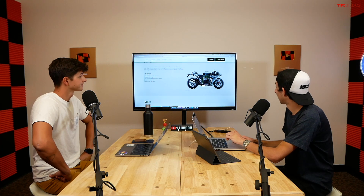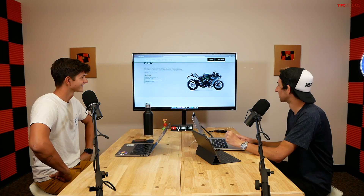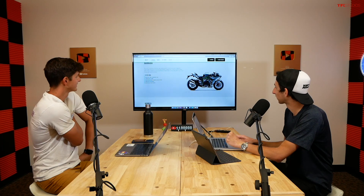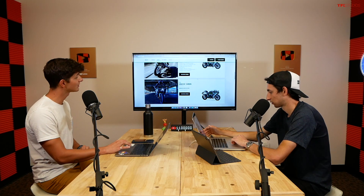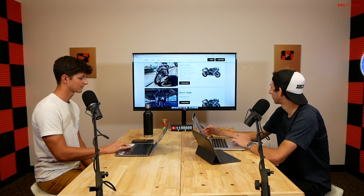The H2 Carbon is $34,000 and adds a carbon fiber upper cowl. There's debate about whether the carbon is worth it when the whole point of the H2 is all that chrome. Then there's the H2R — the craziest bike Kawasaki makes — at $56,500. That's for a bike you can't even ride on the street. It comes with full-on slicks, no headlights, no license plate spot — it's a full-on track bike with big winglets straight out of MotoGP.